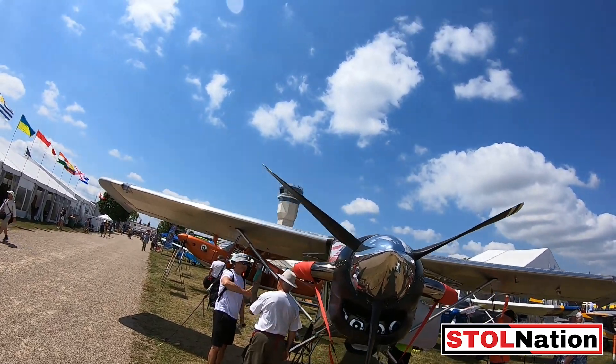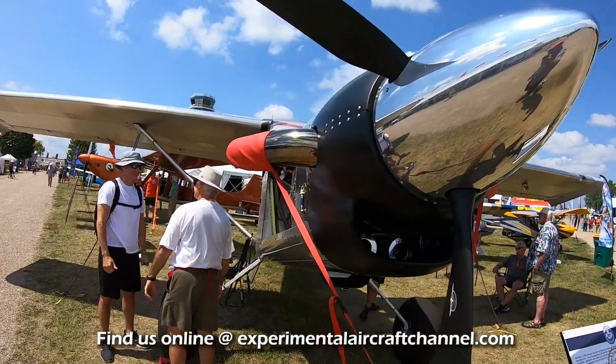At Oshkosh 2023, here at the Murphy Aircraft booth, we have Kenny with Turbine Motor Conversions. Kenny, tell me a little about what you do. Well, what we've done is something pretty crazy — we decided to put a PT6-20 on the Murphy Moose, which is one of my favorite airplanes for flying around the backcountry because of its load-hauling capability, how big it is, and because it flies great, like a Beaver.